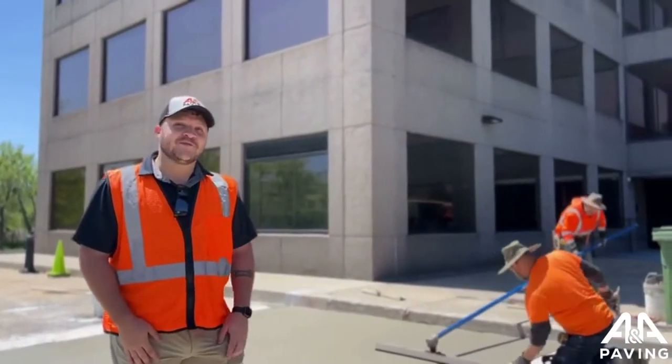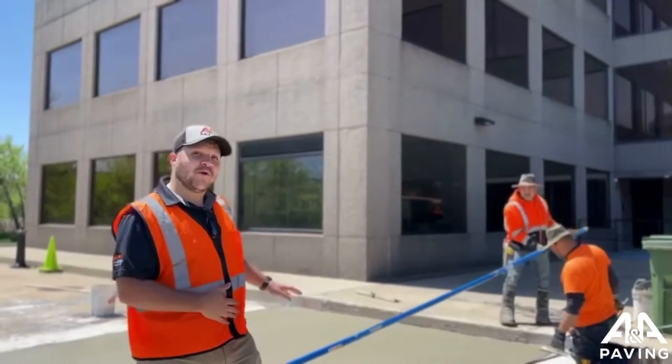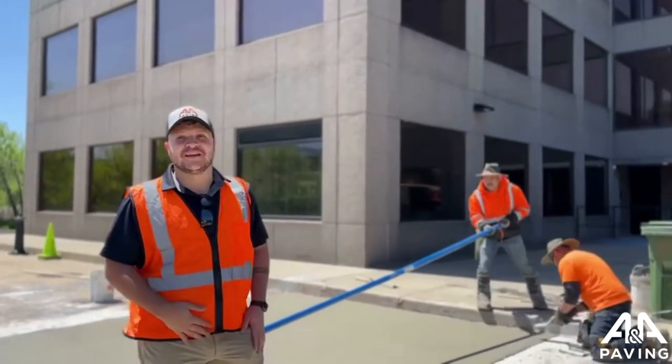Hey there! In case we haven't had the pleasure of working together yet, I'm Joe with ANA Paving. I just wanted to give you a quick walkthrough of what we're doing here at this site in Skokie.